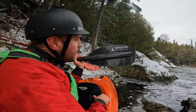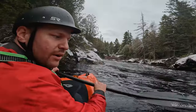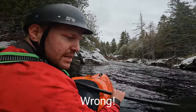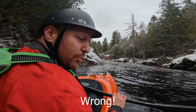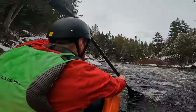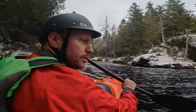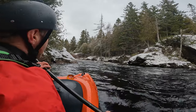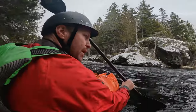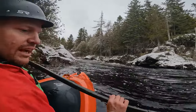Last one up, Adventure Technology. We'll see how it performs. Right away on the Adventure Technology, weight feels about the same as the Aquabound, lighter than the Ascent. I would say this one, the Adventure Technology, pulls a little harder than the Aquabound — probably about the same as the Ascent, but the paddle is definitely lighter.